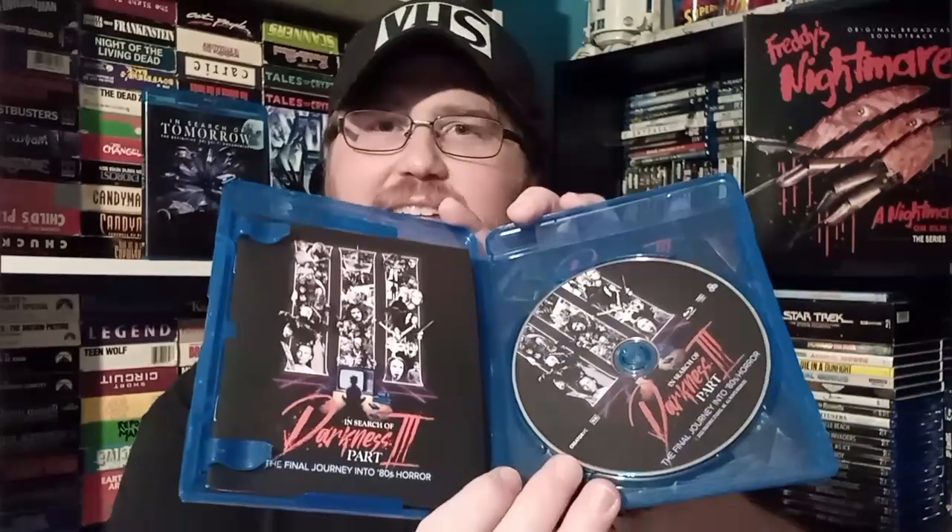There you go — a checklist in your little booklet so it helps you find the movies you missed or want to see or haven't seen in a long time. And of course we have the Blu-ray. It has a reversible cover inside. I'm really blown away by the checklist — really glad that's in there. And that is the In Search of Darkness Part 3 Blu-ray. Look at that. That is so cool.